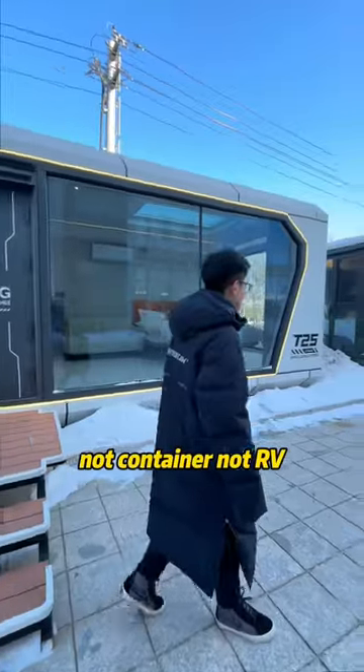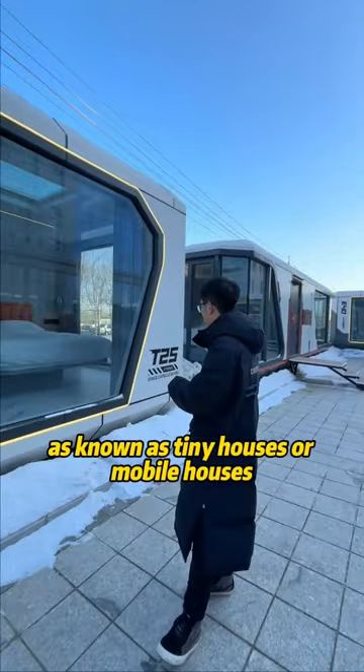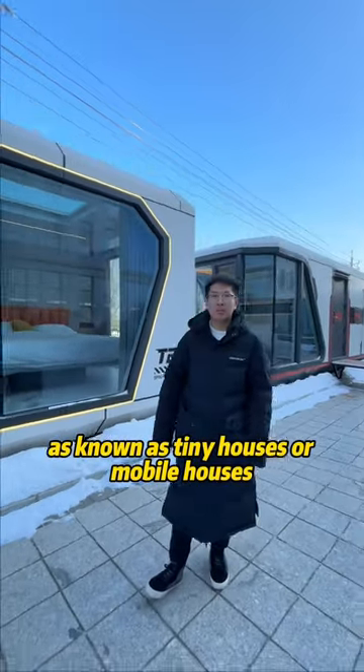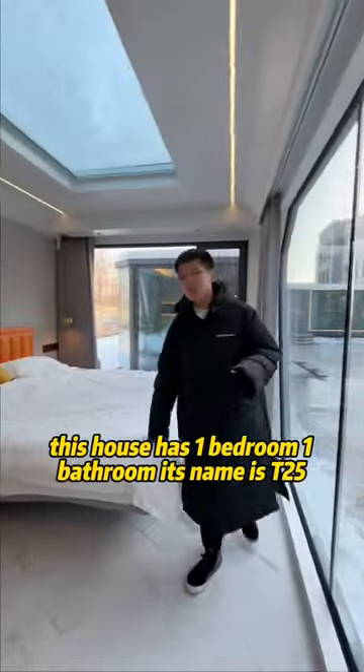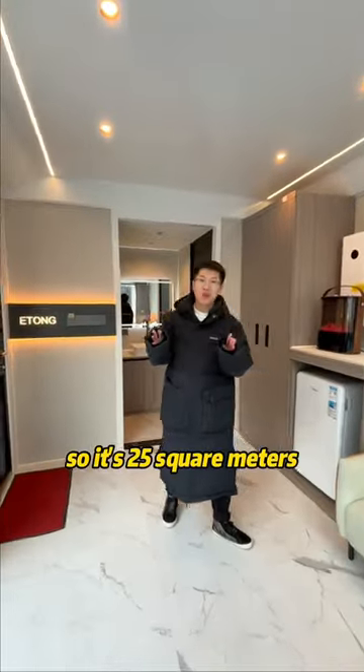Not container, not RV — this is space capsule houses, also known as tiny houses or mobile houses. This house has one bedroom, one bathroom. Its name is T25, so it's 25 square meters.